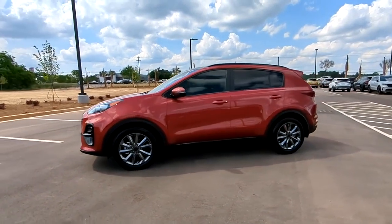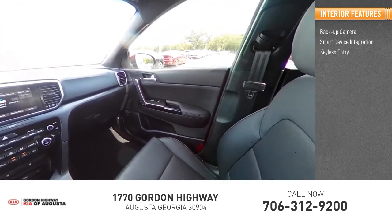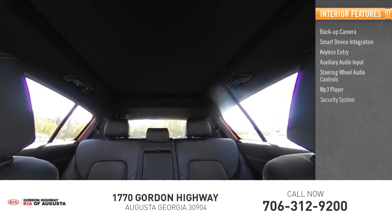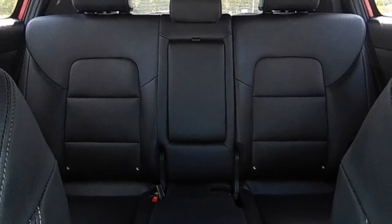Inside you'll find a backup camera, smart device integration, keyless entry, auxiliary audio input, steering wheel audio controls, MP3 player, security system, lane departure warning, cruise control, and trip computer. This beauty is sure to make you the talk of the neighborhood.